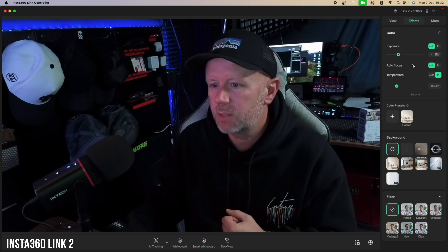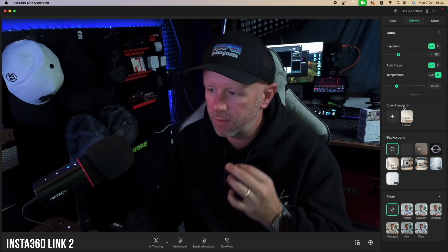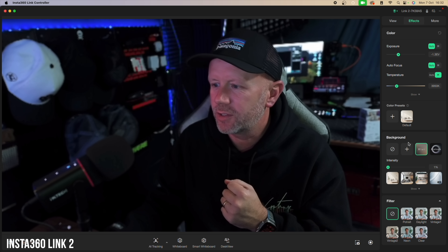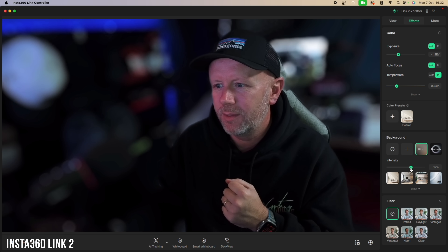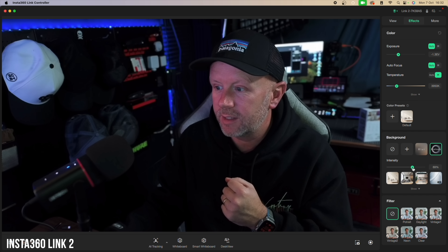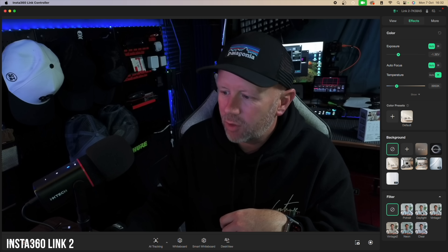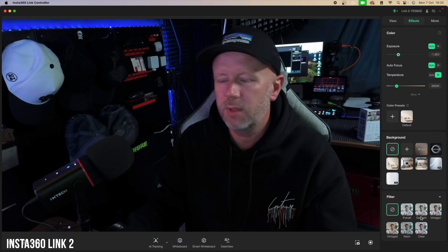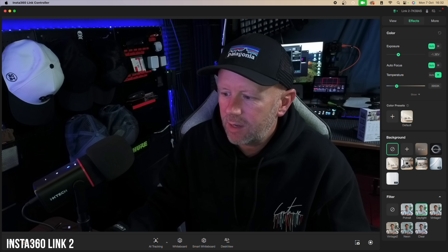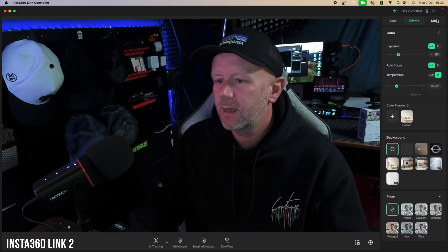There are color options where you can manually control your exposure, which is helpful in varied lighting setups. You've got natural blur effects where you can add a blur and adjust the intensity, and bokeh if you prefer that instead — you can increase the intensity as well. The natural bokeh is good because of the f/1.8 lens. There are also built-in filters like daylight and vintage to adjust color and skin tone.